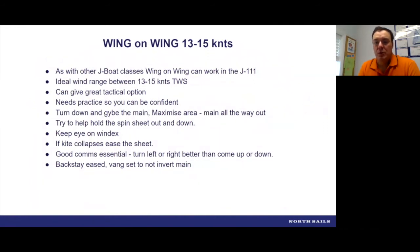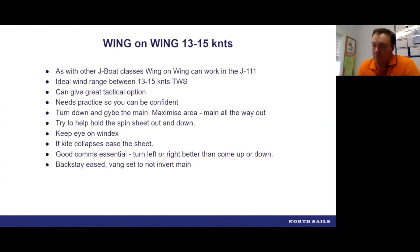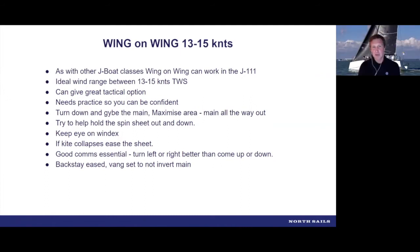Wing on wing isn't something that's gotten massively popular in the J-111 class yet, like it has in the J-70 class — it's not a mode people often sail for a whole leg. But it's definitely a key mode that people should start thinking about and practicing. In the right conditions, as you'll see in this video, you can make some big gains with this mode. The conditions are probably around 13 to 15 knots, when there's enough pressure to really run deep.